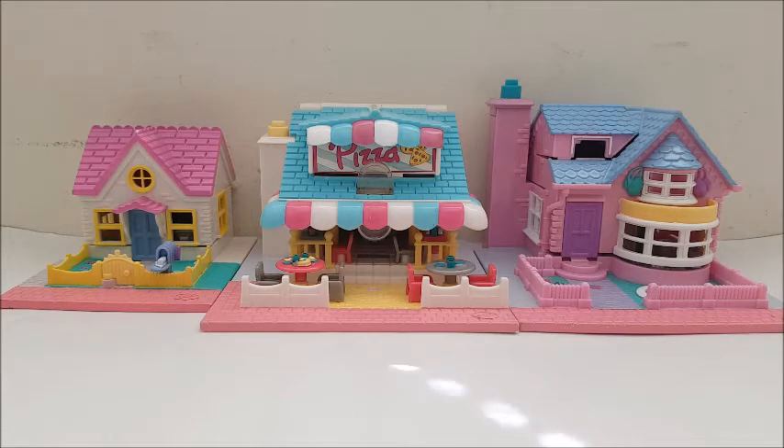As you can see, there are these little houses — these are little Polly Pocket houses. I actually never had any Polly Pocket stuff when I was a kid, but I know it's very popular. I don't think they make it anymore, or they do make updated ones, but these are the more vintage ones from the early 90s.